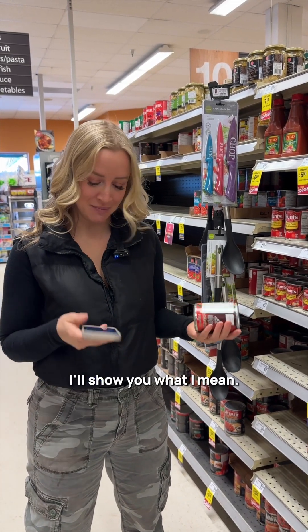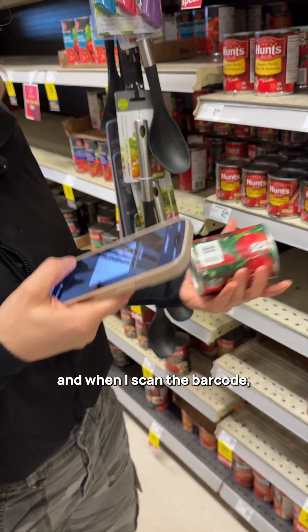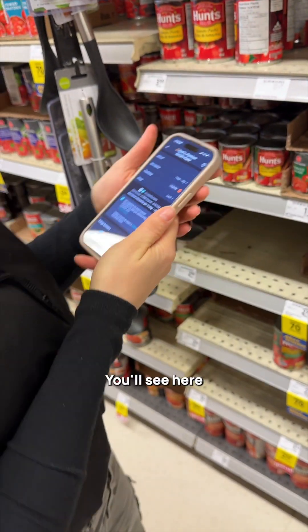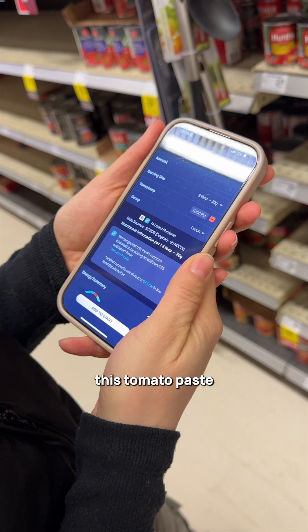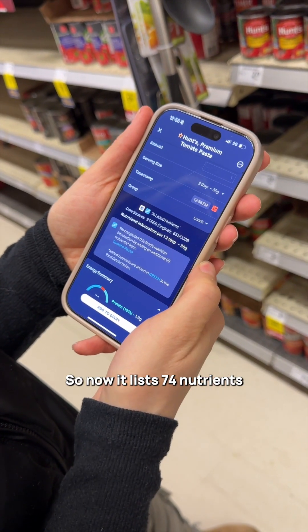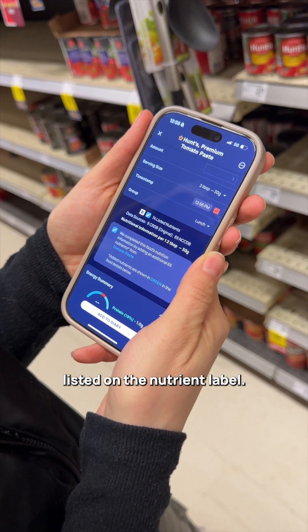I'll show you what I mean. We have this branded product for Hunt's tomato paste, and when I scan the barcode, it comes up. You'll see here that we have cross-referenced this tomato paste with lab analyzed data, so now it lists 74 nutrients instead of the 14 to 16 listed on the nutrition label.